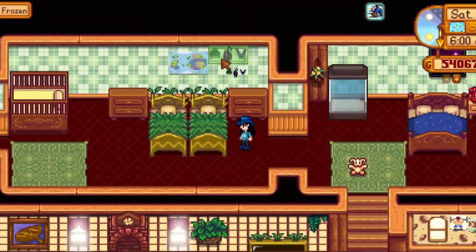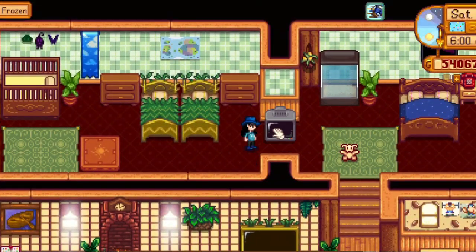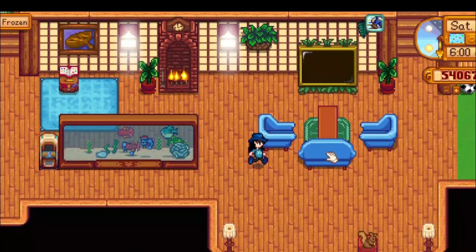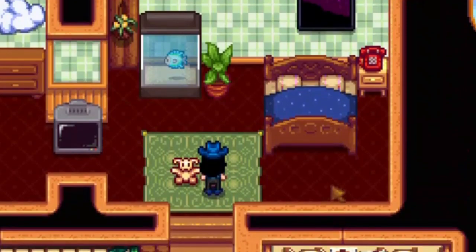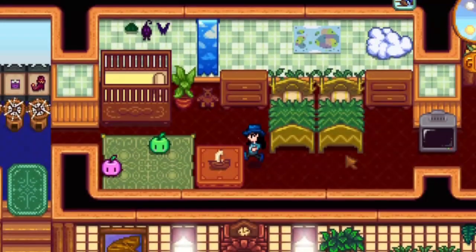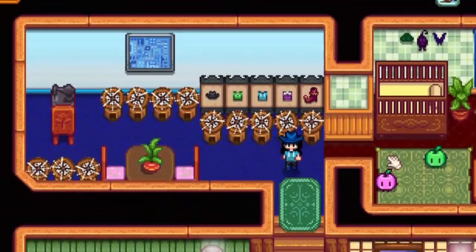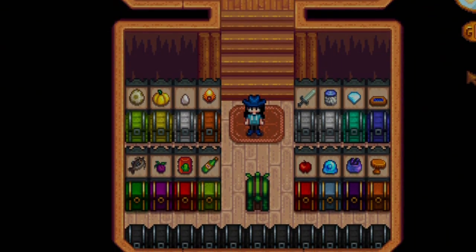Just a reminder, this is the last room. Now the quick look. I hope you enjoyed — thanks for watching!